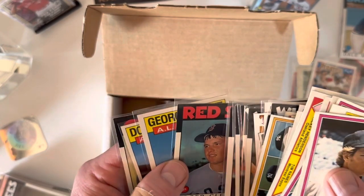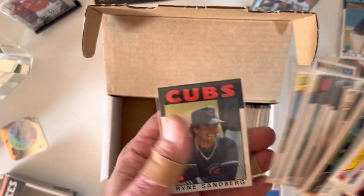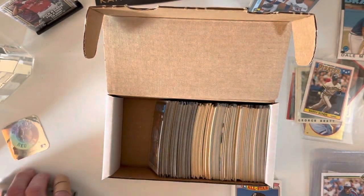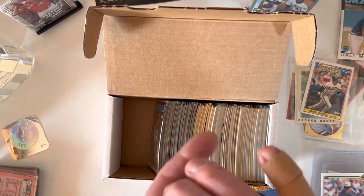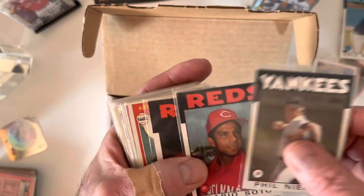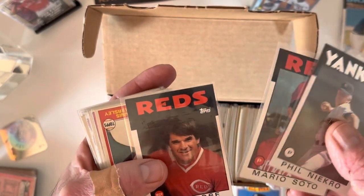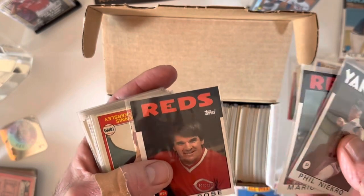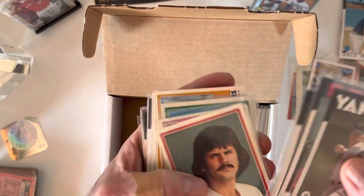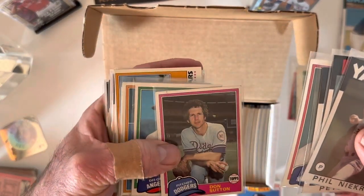The Clemens is actually in decent shape — maybe get a PSA 8 if I'm lucky. There's the '86 all-star cards, '86 Sandberg. All '86s were in decent shape, just not PSA 10 gem mint. There's a Rose — off center quite a bit. Back to '81: Eckersley, and a good old Sutton — look at that hair.